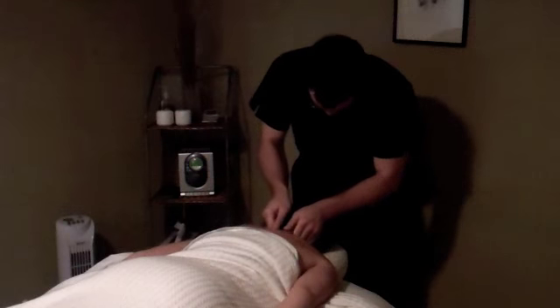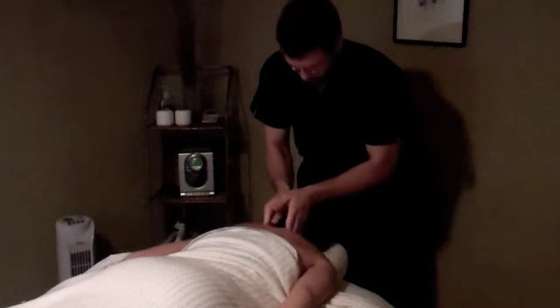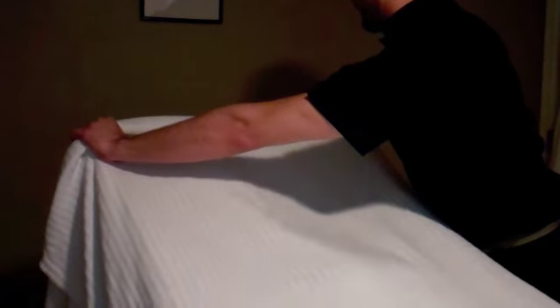During your treatment, your therapist will check in with you to make sure that the pressure is to your liking. Also during your session, your therapist will have you change positions in order for you to receive a full body massage. During these movements, your therapist will use draping techniques to make sure you are never exposed and are covered the entire time.